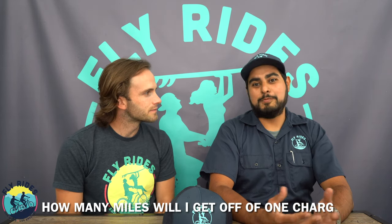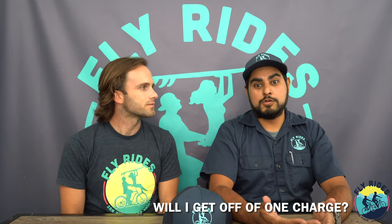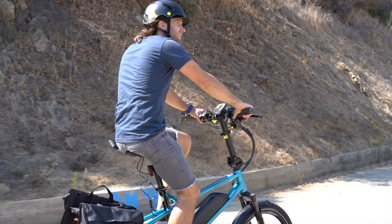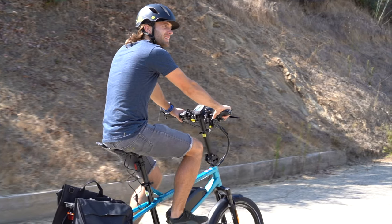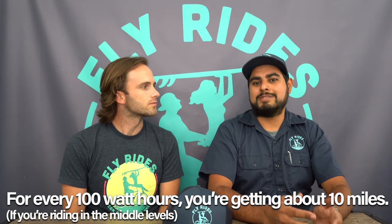This is the question we maybe get the most. Hector, how many miles will I get from a single charge? Well, it depends. It really depends if you have a 400 watt hour, 500 watt hour, 625 watt hour, or up to a 700 watt hour battery pack. Ultimately, you're going to be getting at least about 20 to 25 miles per charge on that 400 watt hour battery pack. For every 100 watt hours, you're looking at about 10 miles of riding.